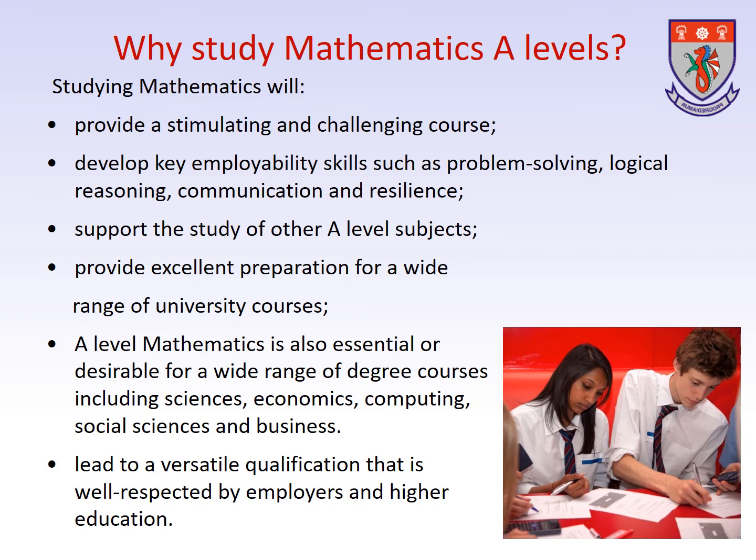It will support many other A-Level subjects such as biology, geography, psychology, physics, economics, business studies, chemistry, IT and engineering.